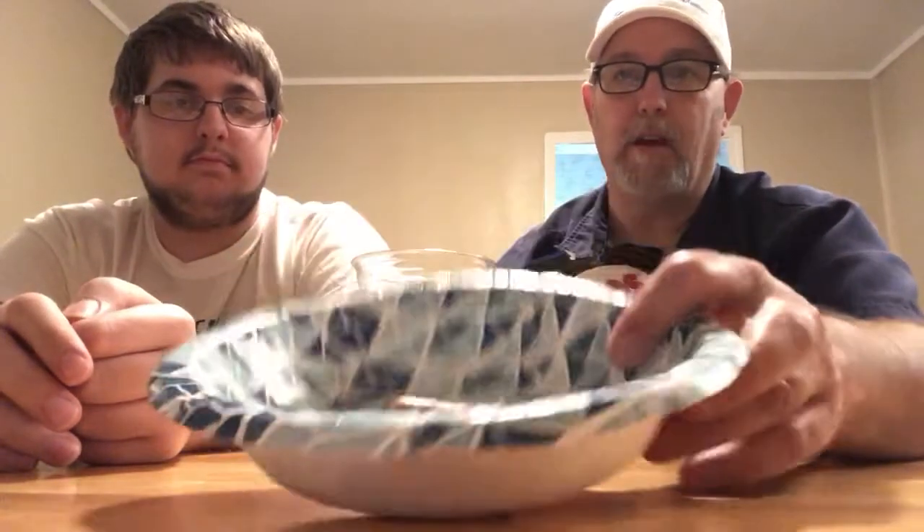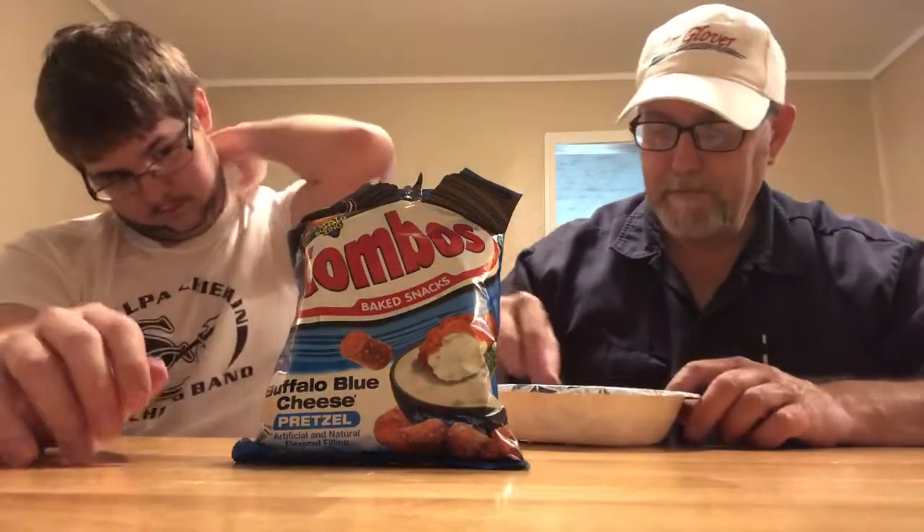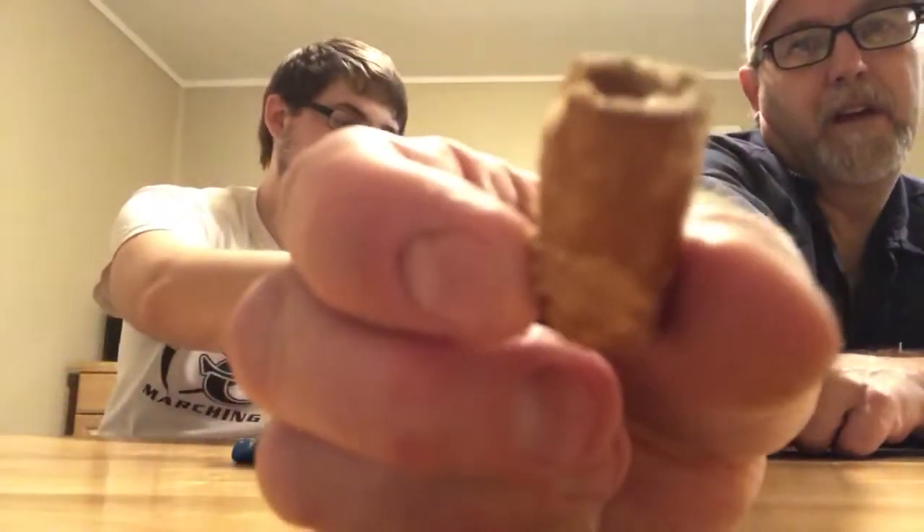They look like the basic Combos. Just getting a real tangy blue cheese aroma. They're basically looking the same. Getting a little bit of cheese in there, just not a whole lot. Pretzel aroma, but the blue cheese is very, very strong.